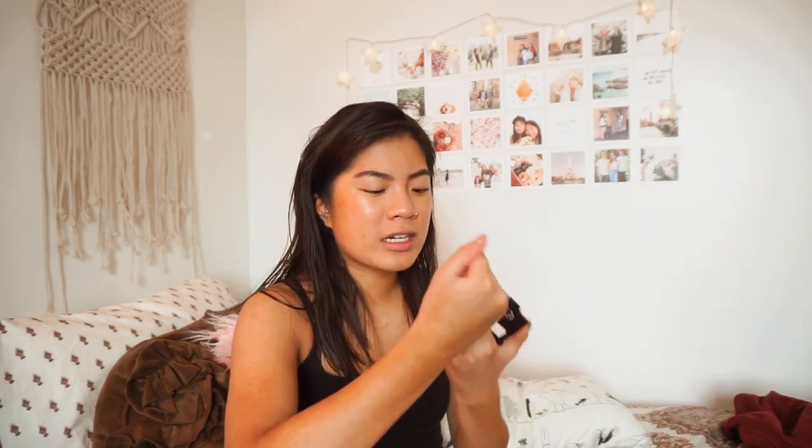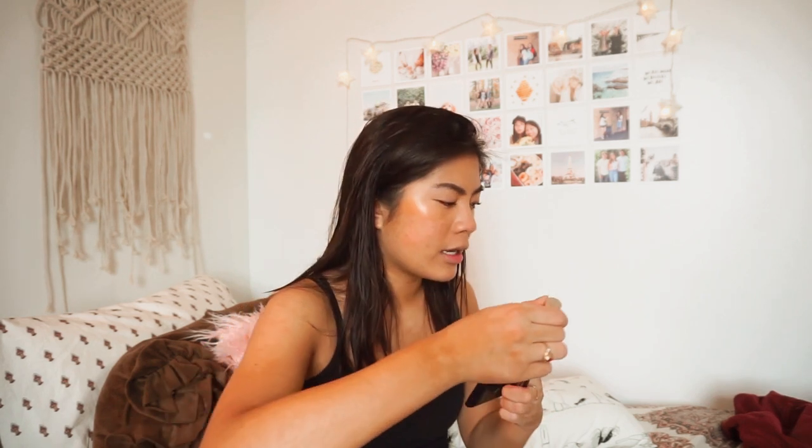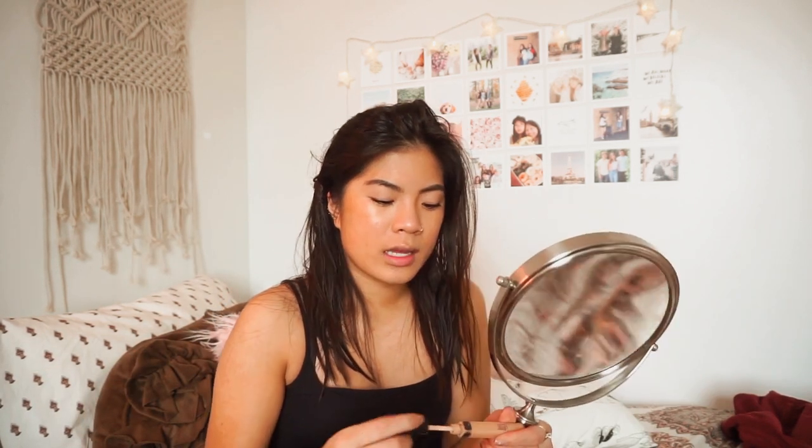I'm not really an eyeshadow girl for school days — it's a lot of work and it always gets creasy. Mascara is easier, and if I want something on my lids I'll just do a little highlighter to brighten my eyes. I use two mascaras: first the Maybelline Lash Sensational Curvature to prime and curl my lashes, then the L'Oréal Voluminous Carbon Black waterproof mascara. Then I go back to my brows — I use Maybelline concealer in Medium to outline and clean them up since they're very fluffy and I don't want that today.